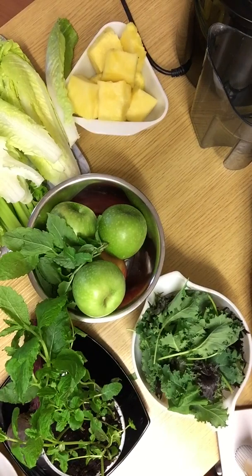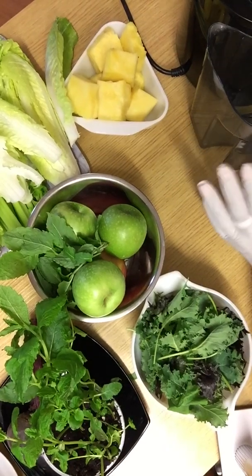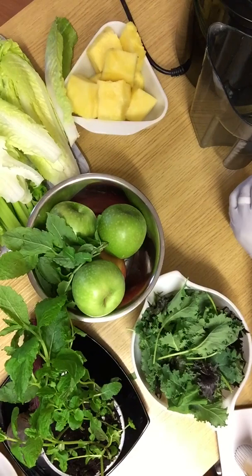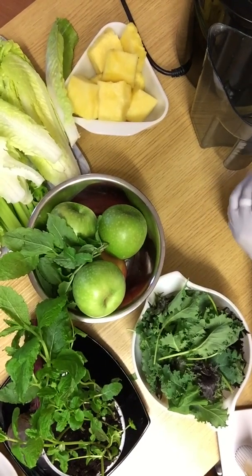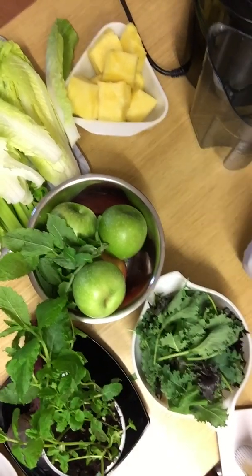Before I carry on, I just want to say I've had a lot of energy during the past two days and I've had good night's sleep as well. I believe it's down to the juicing that I've been doing and the detoxing. When you drink the juice, I also drink a lot of water because that helps to bring out and clear the toxins in the body.